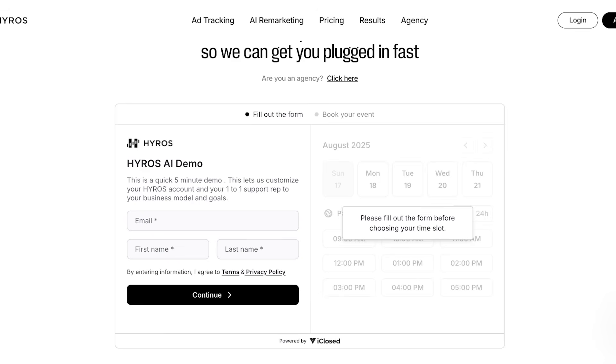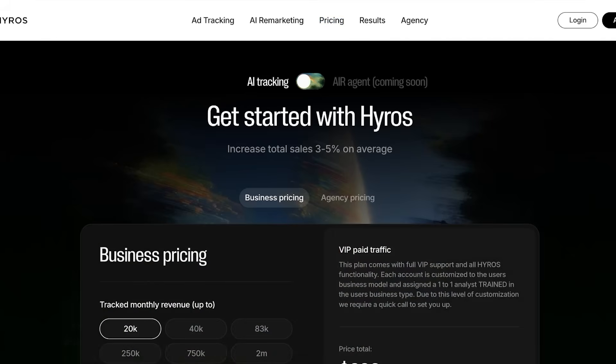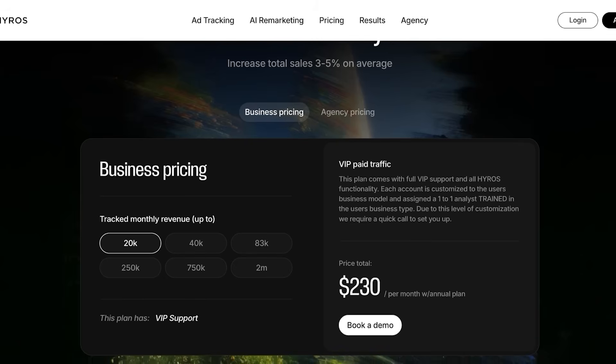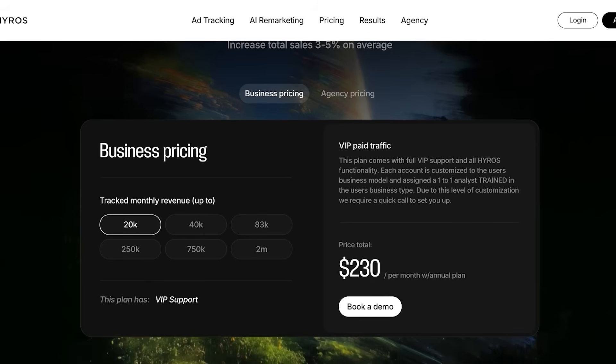However, there are some cons. For most people, that is the price — the higher price point puts Hiro out of reach for super small or bootstrapped businesses. There is also a steeper learning curve, so if you've never used a link tracking platform before, you might find it a bit difficult to understand. And there are no free trial options without booking, so you do need to wait for your scheduled demo time.